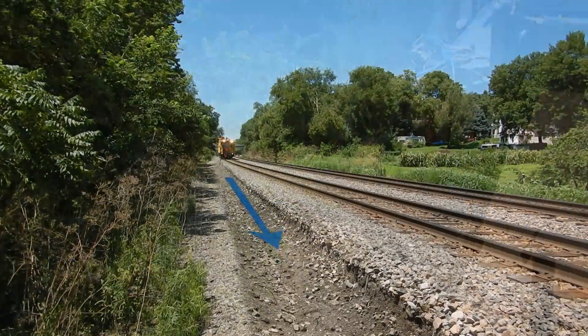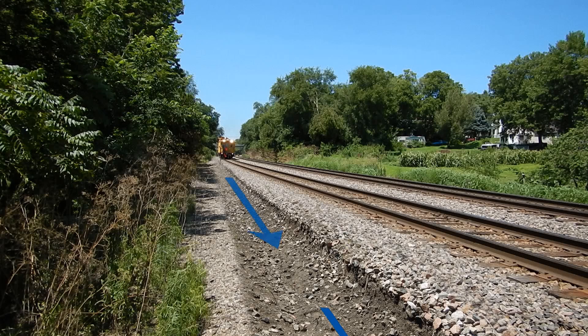As the wheel digs the ditch, water begins to flow. When the water level recedes in the ditch, moisture is drawn from the roadbed, which lowers the water table beneath the track structure.